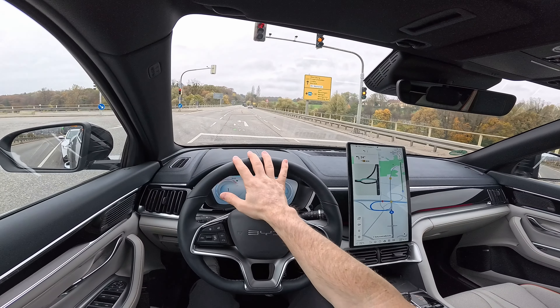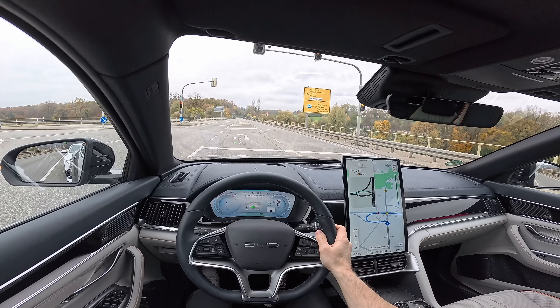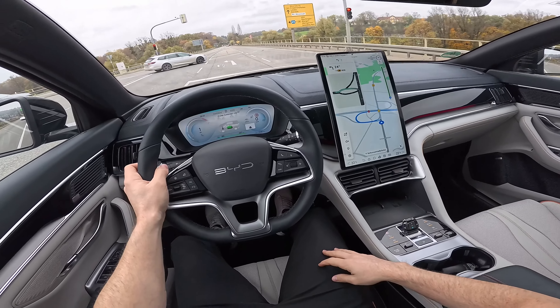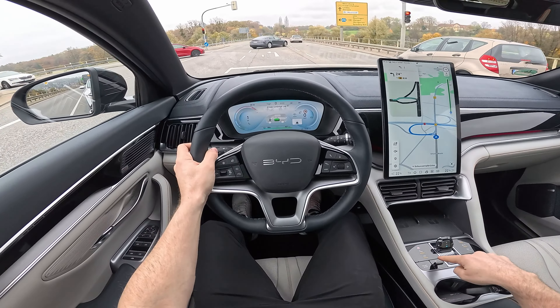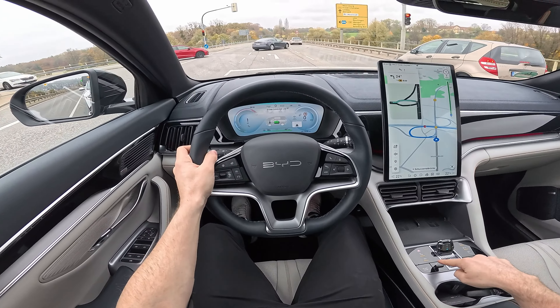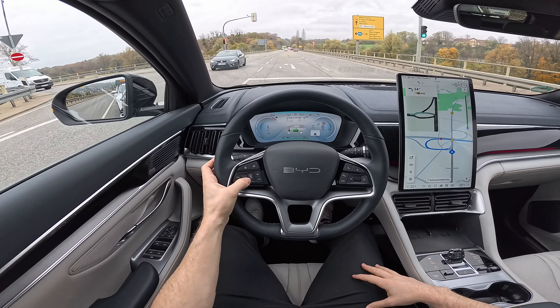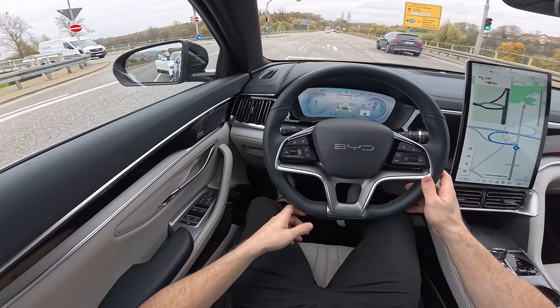I've seen some reviewers complain about the handling and the suspension being a little too comfortable, but I'm curious to experience it more. I'll put the recuperation on high — I like it much more that way, because when you release the accelerator pedal it recuperates more energy. Honestly, I prefer the screen in horizontal orientation. We'll also test the autopilot in a moment. I really like the car — I was a big fan from the very beginning.